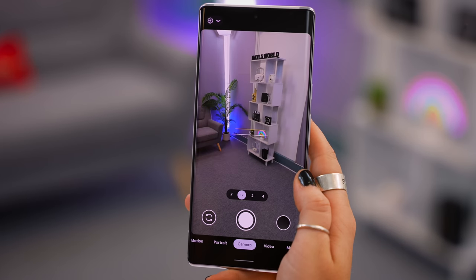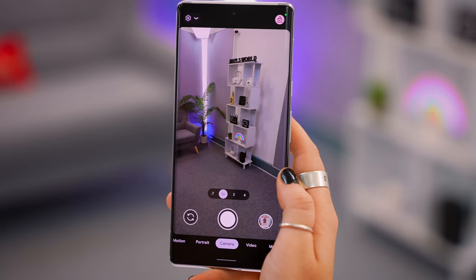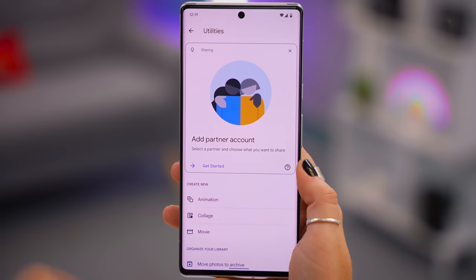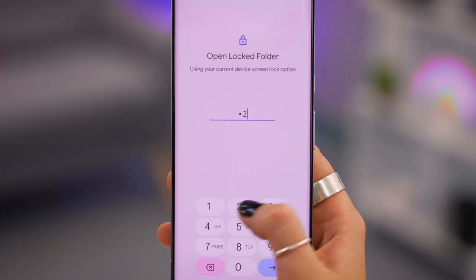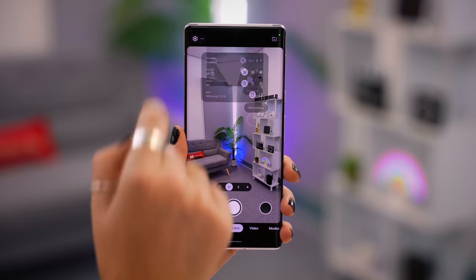The Google Pixel 6 and 6 Pro are packed with a ton of nifty features. Open up the camera application and look to the top right-hand corner — you'll see a file icon. From there you can select Locked Folder. Now when you take a picture of something private and go to your photo gallery, you won't see it there. Instead, go to Libraries > Utilities and right there you'll see Locked Folder. You'll need to put in your secret PIN, and once you've done that, all your private pictures will be there.